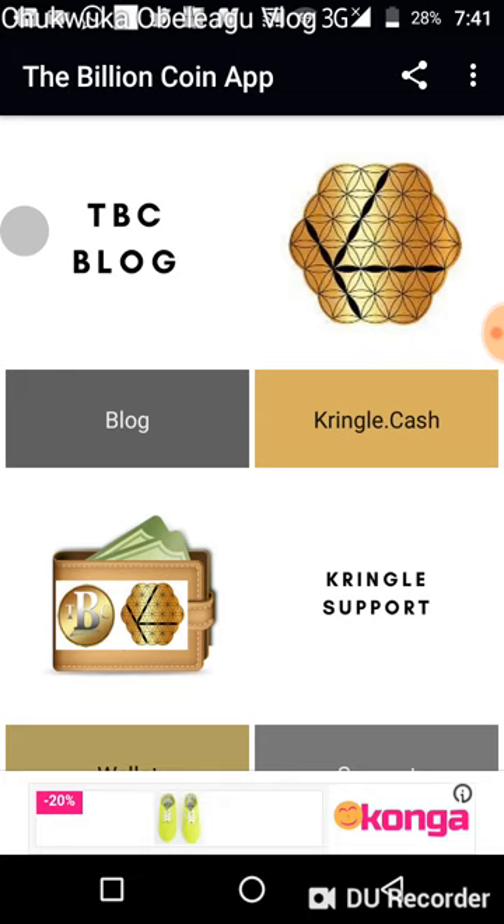The new platform gets those issues sorted out on time. You can also access the help desk or Kringle support through your Kringle Cash account, through the Kringle Cards, or through the Kringle support website on the Billion Coin app. If you know the website, you can paste it in your browser and visit the site.